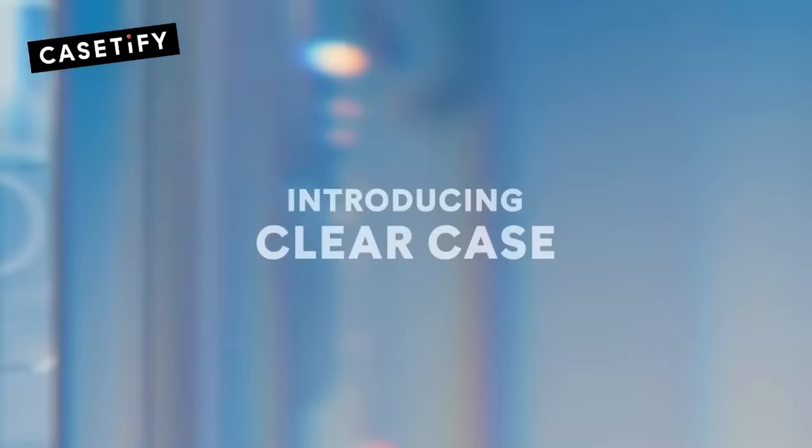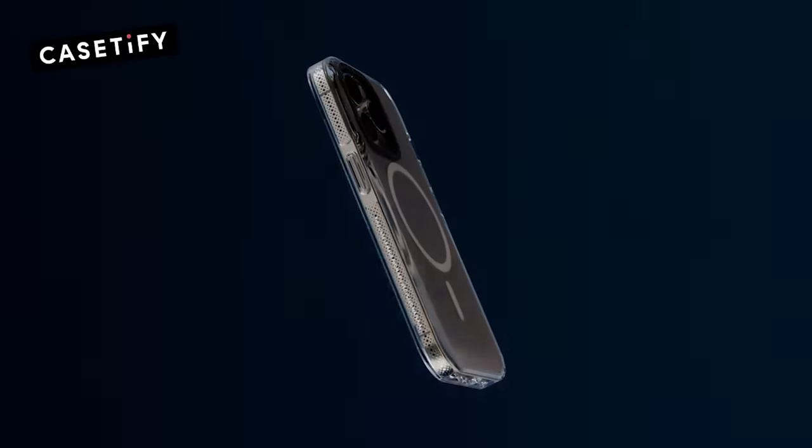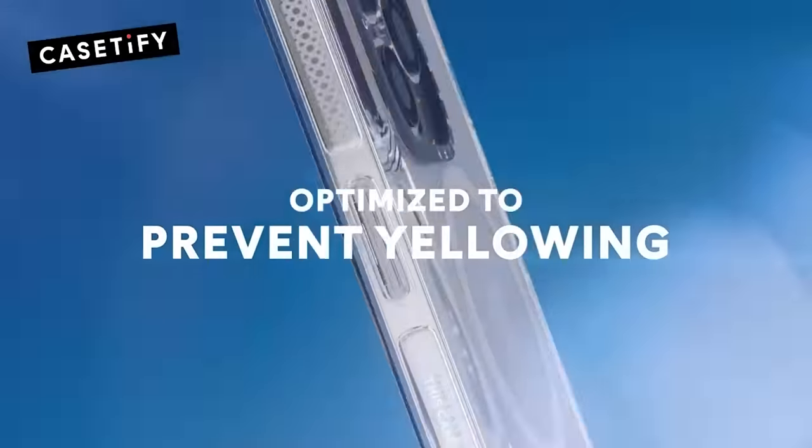Speaking of go-to choices, Casetify's clear case is actually their most requested case ever. These cases offer UV defender technology that's optimized to prevent yellowing, so your case will look brand new for as long as you have it. I hate when my cases just turn yellow or get dirty over time. My old phone cases kept looking dirty every few months, but I've never had this issue with my clear case — I've been using one for so long and it's been great.